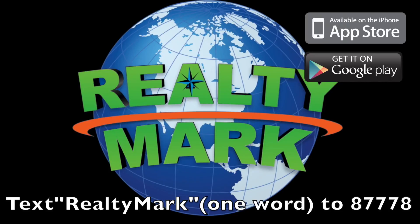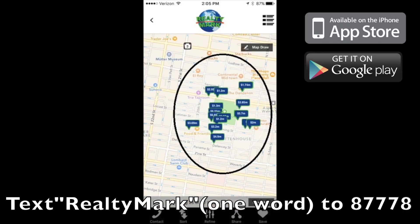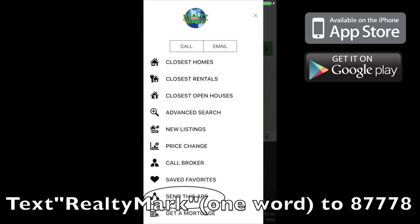Download the free Realty Mark app with GPS searchability to view all the properties for sale in the region. Text RealtyMark to 87778 or go to the Apple or Google store to download.